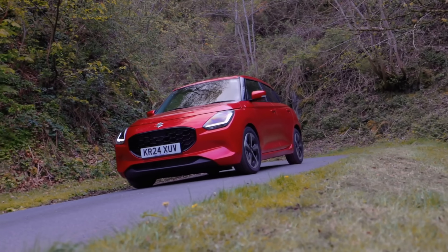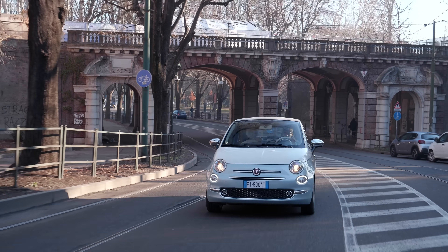Hello and welcome to the weekly news episode. In today's news, the new Swift has landed, the Fiat 500 is still going, and what exactly is going on with South Africa's petrol price?